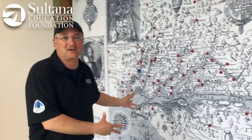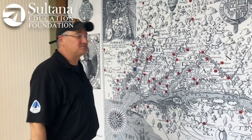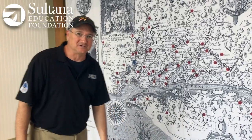Hey guys, Chris Serino again from the Sultana Education Foundation. Today I'm going to be showing you one of the most incredible documents ever produced of the Chesapeake Bay — John Smith's map, published in 1612.